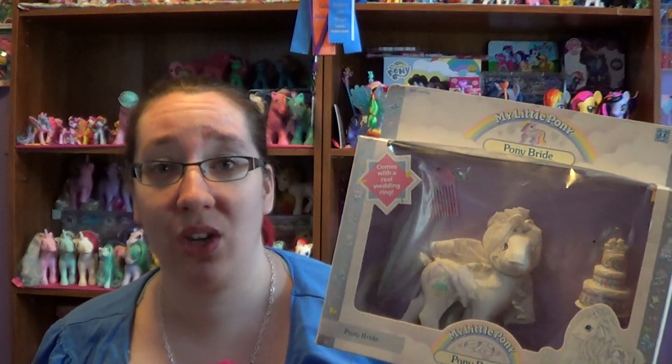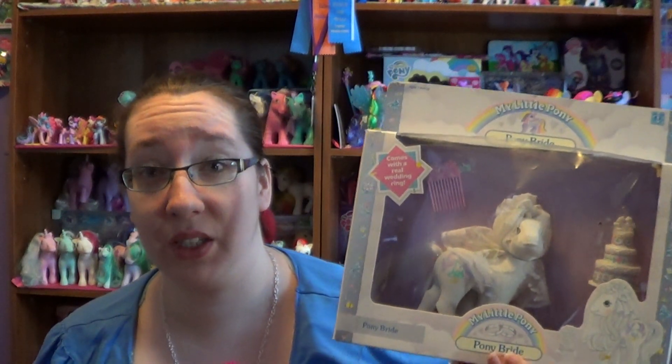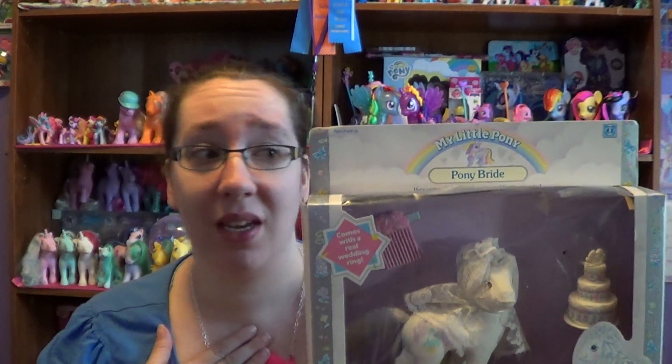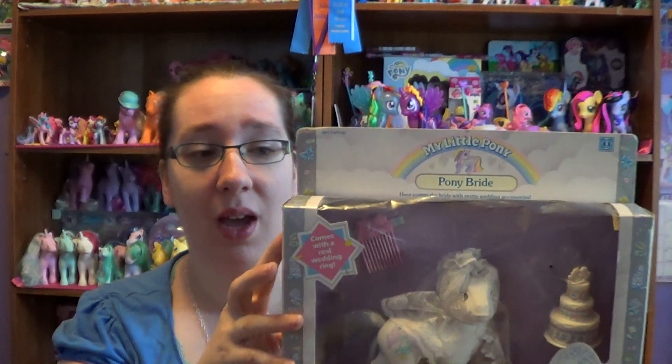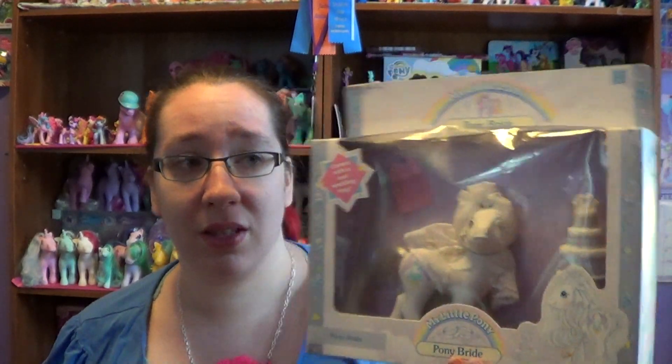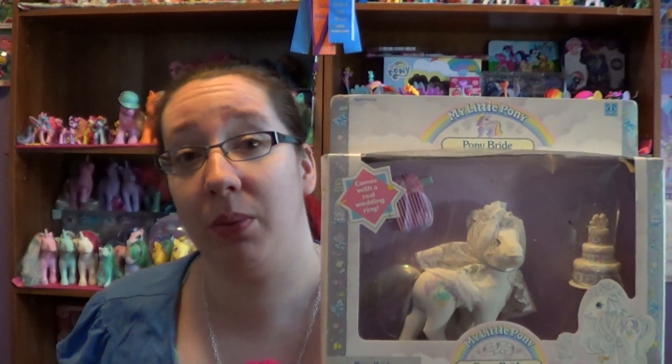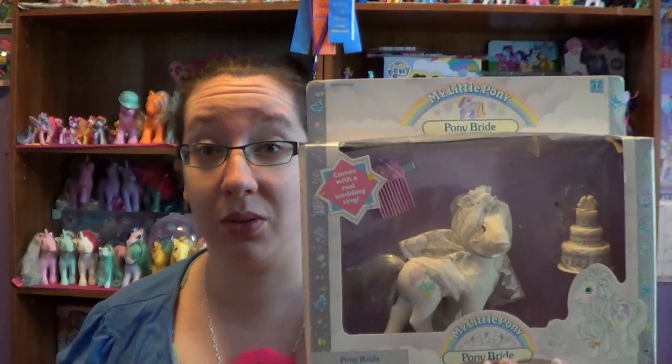But I purchased this off of eBay for I believe it was $50. To a lot of you that's a lot of money but to me that's really not a lot of money for this, and for some collectors out there they would pass this up for the condition it's in, but this pony means a lot to me because it's the one pony that I used to play with all the time as a little girl.